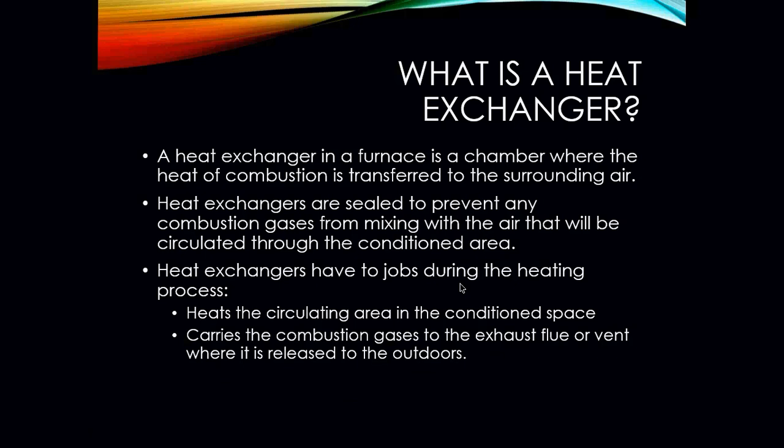The heat exchanger is the most important part in a life and death situation when it comes to gas heat and how they operate. They are the only part that heats the air in the conditioned space, and the only part that carries the combustion gases to the flue pipe where they can be released to the outdoors. Heat exchangers should be inspected for damage and cracks on every maintenance and every service call performed on a particular piece of equipment.